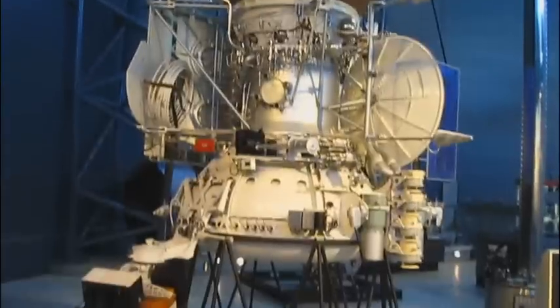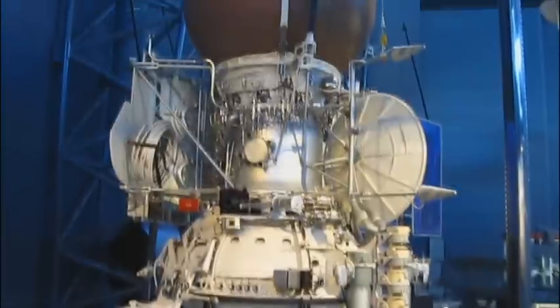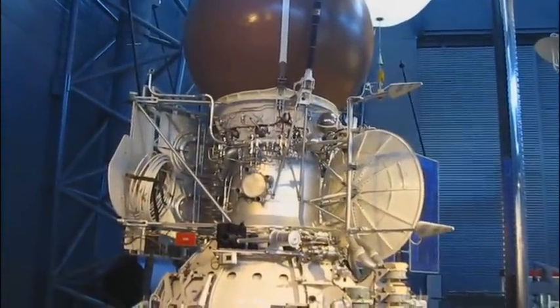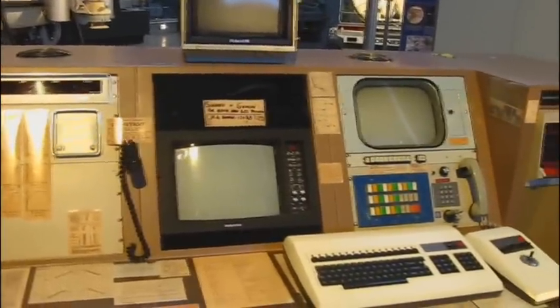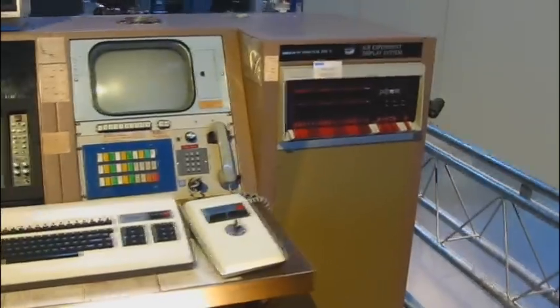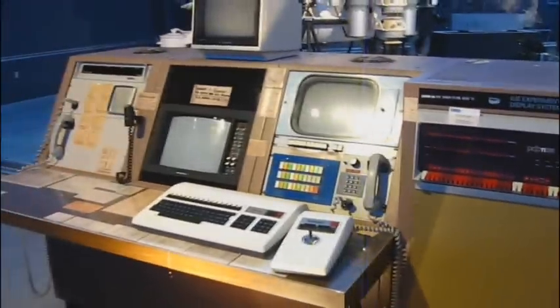This is the Vega Solar System Probe — actually a mock-up of the one that's actually out there. It's kind of hard to believe just how much technology has changed. This was the control panel for it, and this was the computer that was used. You can see how much things have changed in just a few years.